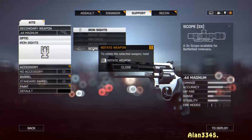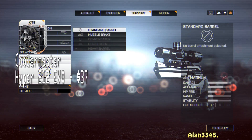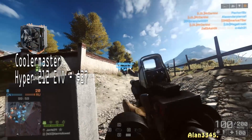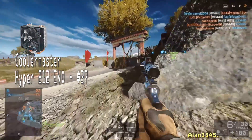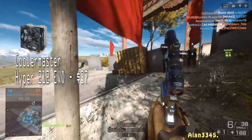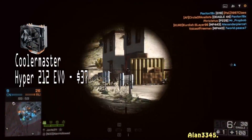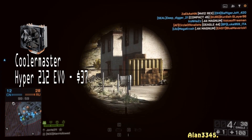Moving on to the CPU cooler, we went with the Cooler Master Hyper 212 Evo. This is a great value cooler — it comes in at just about $37 and it'll keep your CPU really cool and quiet. It's much better than the stock CPU cooler, and if you want to get your CPU up to about 4.0 to 4.2 gigahertz, this will do you well for that.